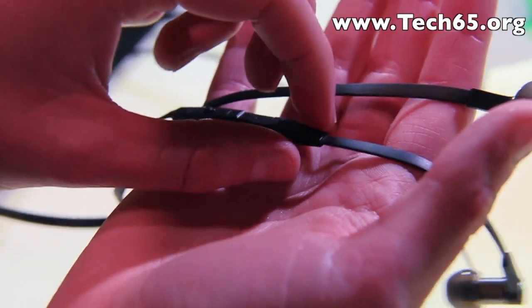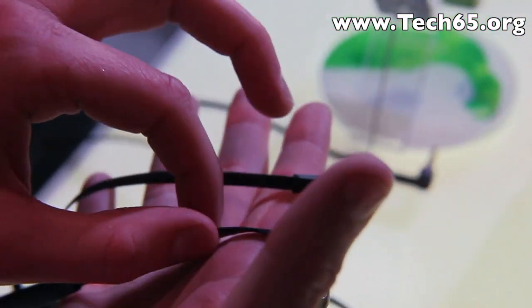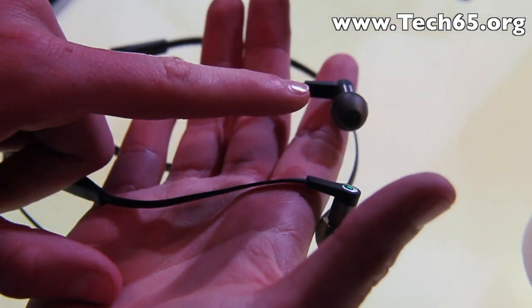So let's go back to the sound quality. We have the new generation of drivers which makes the headphones more compact and it offers the consumers a better fit and comfort.